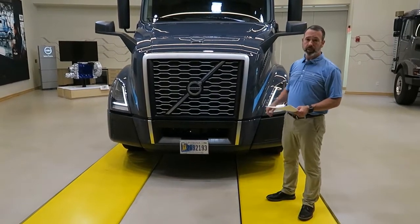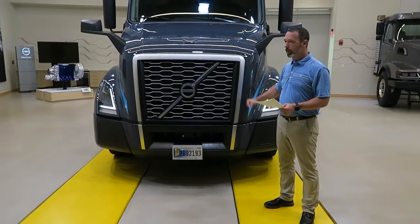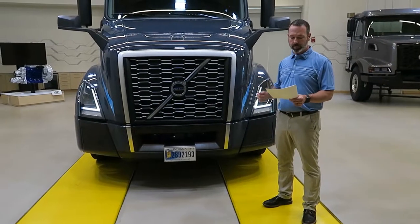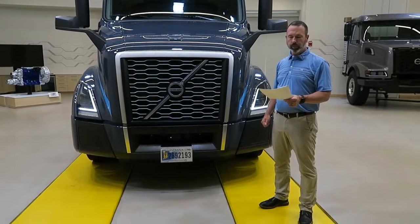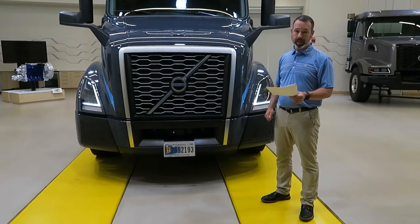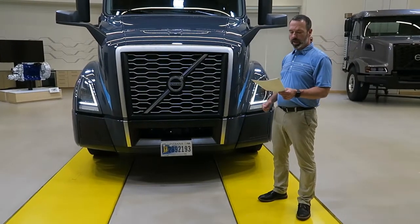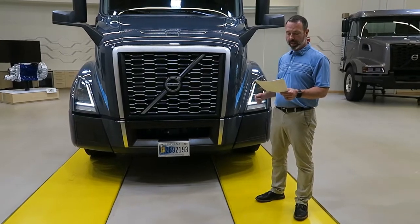Your truck is a Volvo VNL 64T 300. The VNL is the model, 64T indicates a 6x4 tractor, and the 300 is the day cab designation we use for the model. Vehicle weight rating is 80,000 pounds gross combination weight, certified for greenhouse gas.